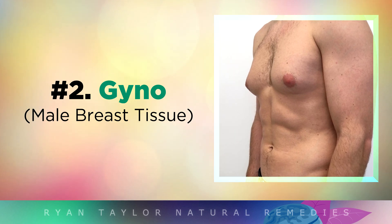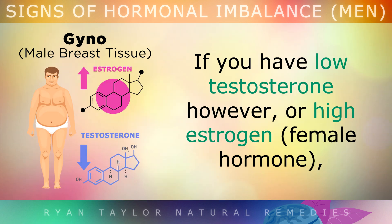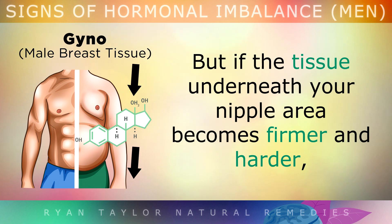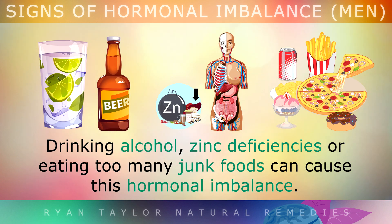Sign 2: Gyno — Male Breast Tissue. Male bodies produce testosterone to help preserve muscle and strengthen the body. If you have low testosterone or high estrogen, you may begin to form female breast tissue. If your man boobs are soft, it could be just fat and you may need to lose some weight. But if the tissue underneath your nipple area becomes firmer and harder, this may be actual female breast tissue. Drinking alcohol, zinc deficiencies, or eating too many junk foods can cause this hormonal imbalance.